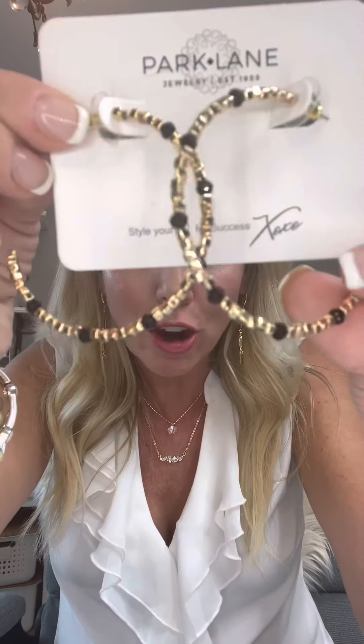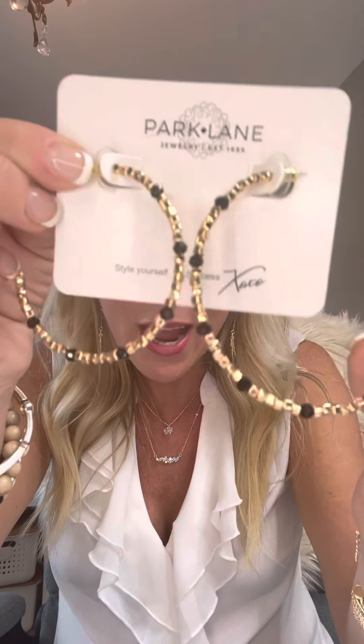Let's talk about hoops, because that's really where I want to kick it off — I am a hoop girl! Raise your hand if you are or not. I want to show you guys our Jolene hoops. They're pliable, and black and gold is a big trend happening right now.